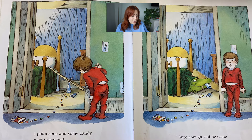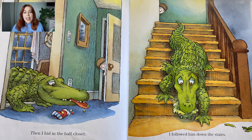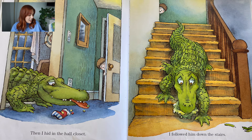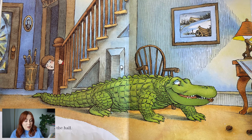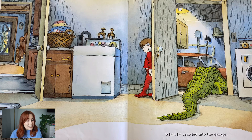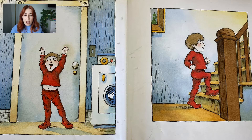Sure enough, out he came to get something to eat. Oh my goodness, look at that — he's eating the soda bottle! That's crazy. Then I hid in the closet. I followed him down the stairs. I followed him down the hall. Oh my goodness, his plan is working! When he crawled into the garage, I slammed the door and locked it.